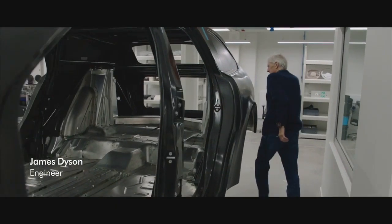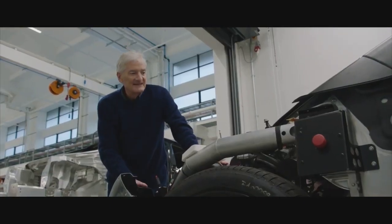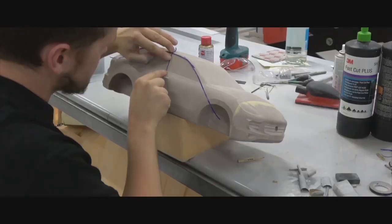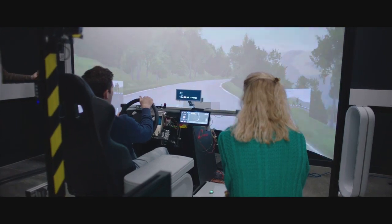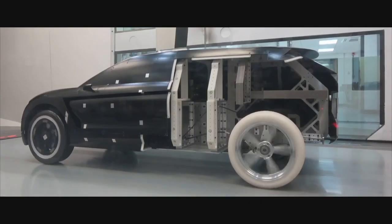We're now in the building where we were going to assemble all the prototype cars. I think you get an idea of the scale of the project, of how thoroughly we went into it. All the innovation, the different approach. Fantastic result for all that hard work.